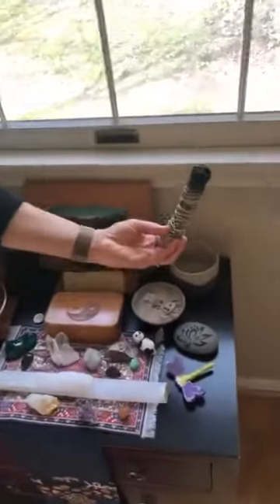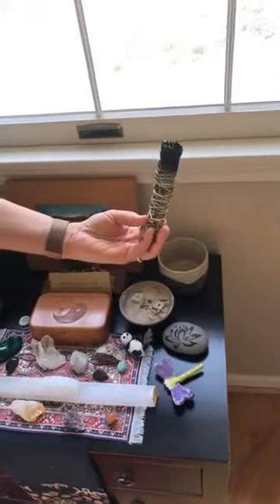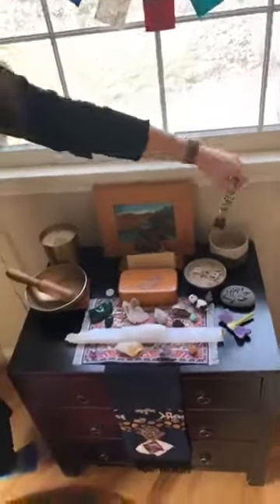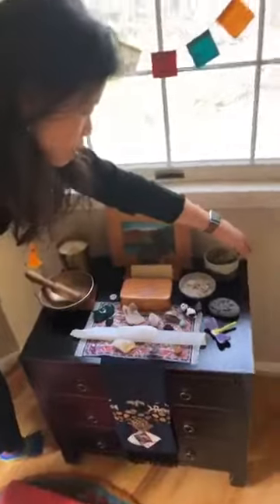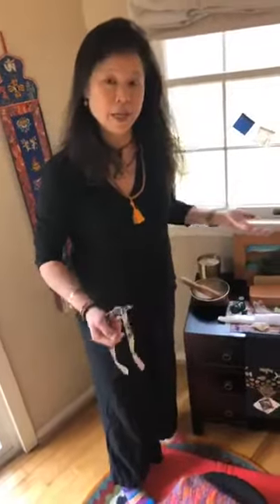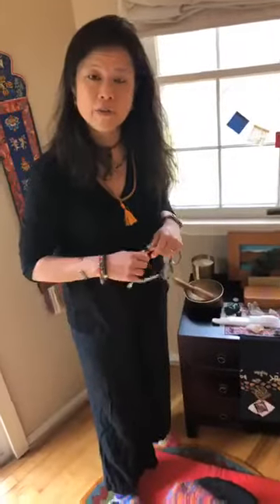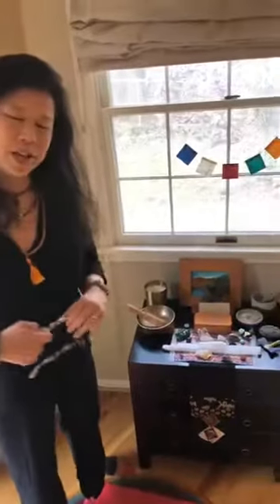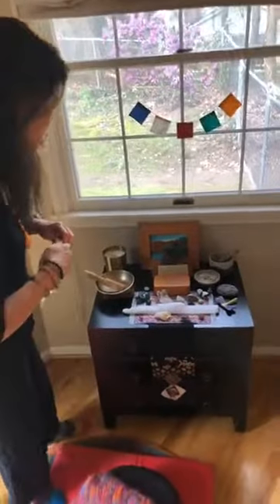I smudge the whole house on different days of the month — it could be full moons or different times when I feel like the house needs a little cleansing. I have different types of smudge sticks. It's more of a Native American tradition, and traditionally smudge sticks are commonly sage, which actually has a very detoxifying effect in the air. So if someone's sick and there's virus or germs in the air, the ceremony is quite stunning and it actually has medicinal purposes.